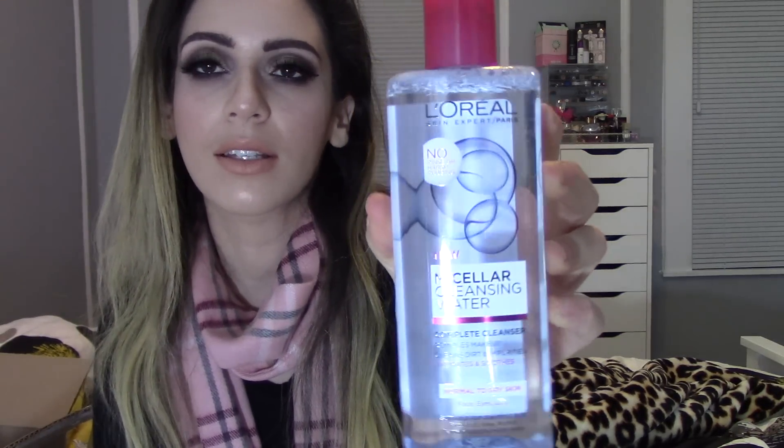I'll leave everything linked down below if you guys are interested in purchasing anything. First thing that I did pick up is this L'Oreal Micellar Water and this is for normal to dry skin. They do have different versions for oily skin and sensitive skin but I picked this one up. This thing is massive. I really do enjoy micellar water so I did pick this up and wanted to see how it performs. It doesn't really have much of a smell but I'll definitely report back in my follow-up haul.